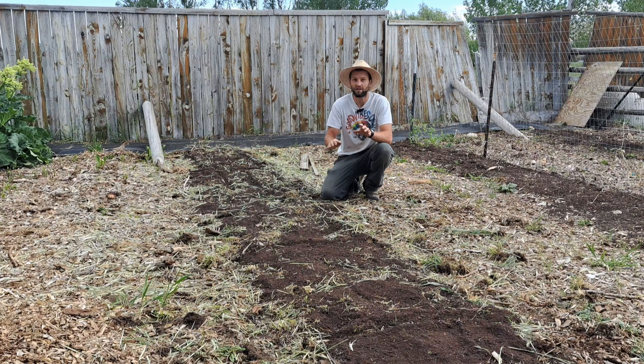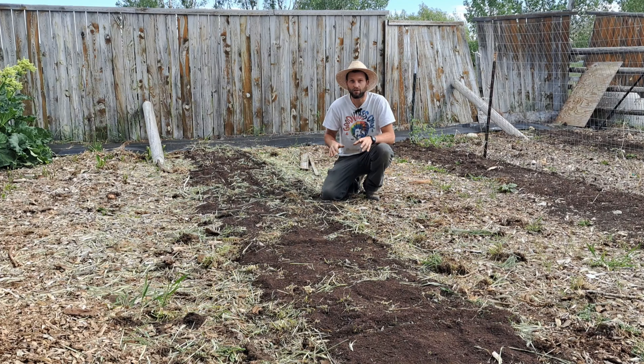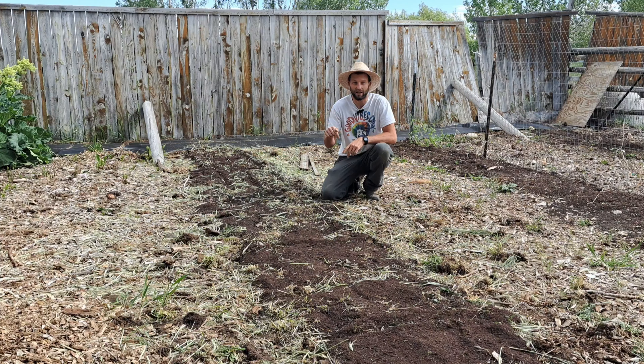Highly recommend you check that out because you can set up a garden exactly like this. I actually demonstrate how we set up this very garden and how I plant it to get as much food as humanly possible in a tiny growing season like ours.